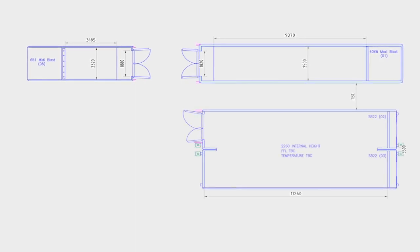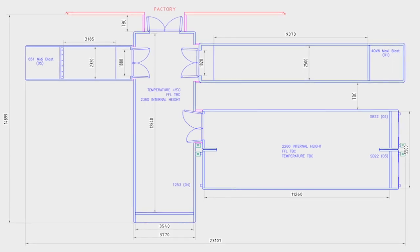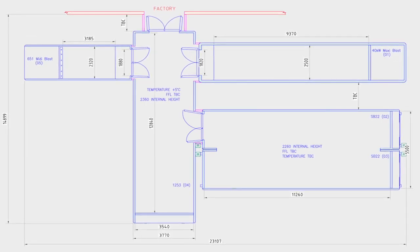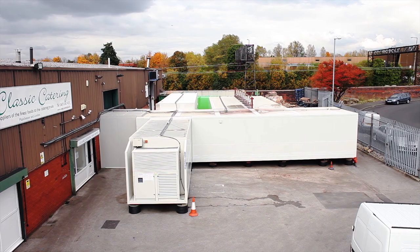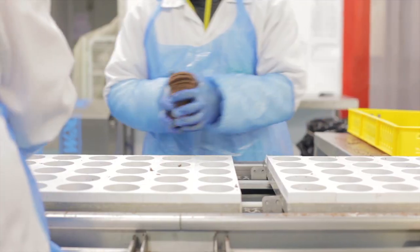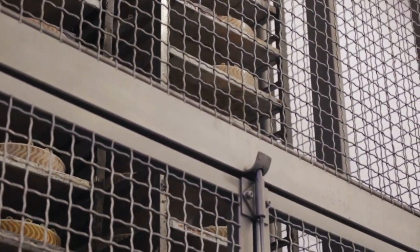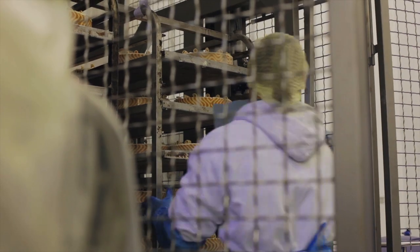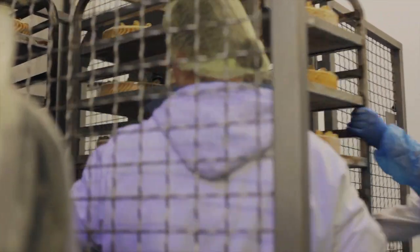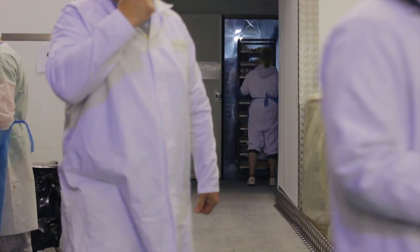We've had a holding facility for work in progress and then we have a corridor which connects it all, which is fundamentally a large holding chill store which we also use for work in progress. The units have been installed outside the premises but we've managed to back them up to the building very sensitively within the flow of the product. They've become a part of the manufacturing facility, almost as one.